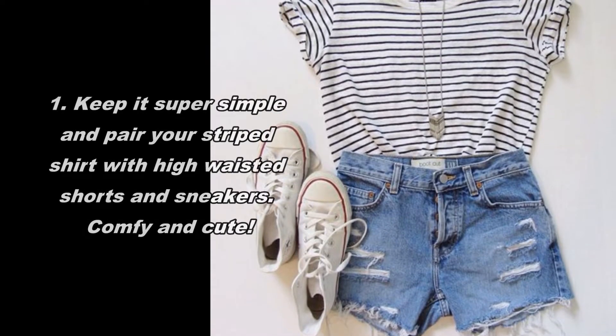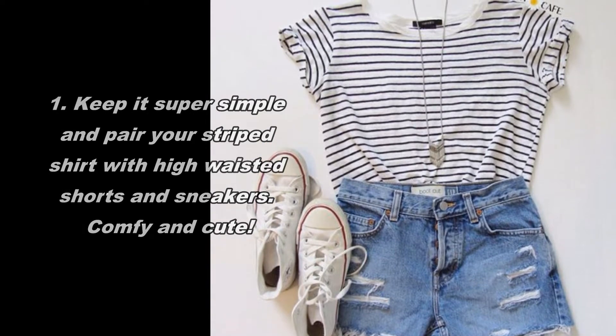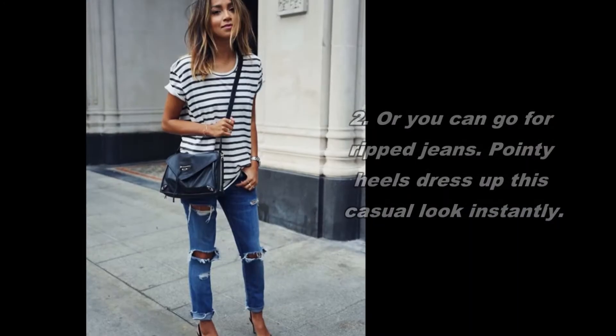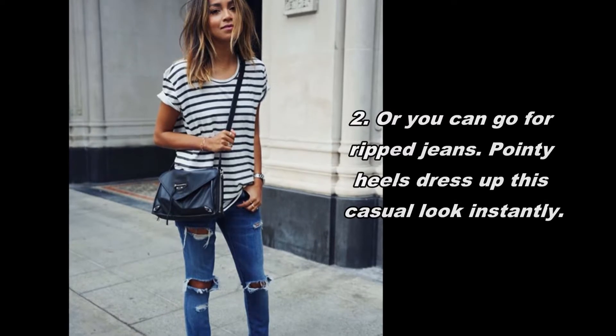Keep it super simple and pair your striped shirt with high-waisted shorts and sneakers — comfy and cute. Or you can go for ripped jeans. Pointy heels dress up this casual look instantly.